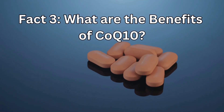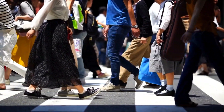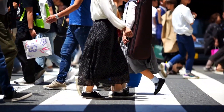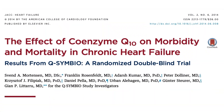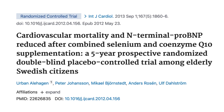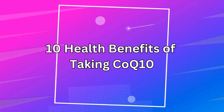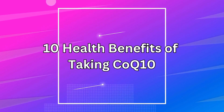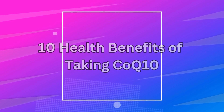Fact number 3: What are the benefits of CoQ10? Generally, most healthy people should have enough naturally. However, there is evidence to suggest that adding more in the form of CoQ10 supplements may be beneficial. Here is a list of 10 health benefits of taking CoQ10, and the science papers to back this up.